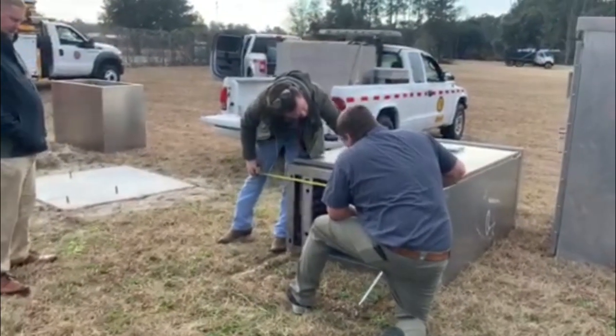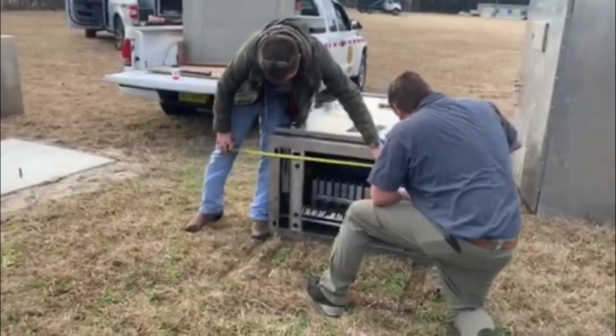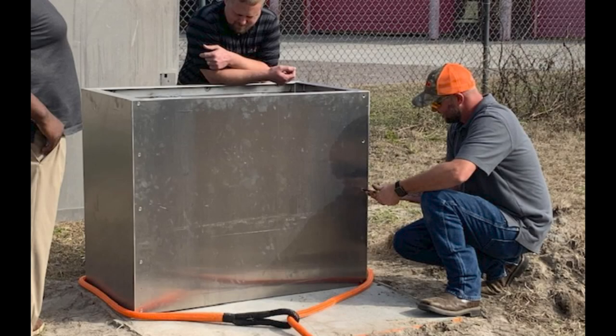The Florida Department of Transportation has been considering placing traffic cabinets onto risers in an effort to protect them from flooding. However, it was unknown whether the cabinets would withstand hurricane force winds when lifted off the ground onto the riser.